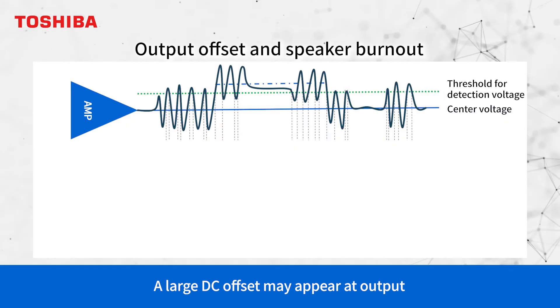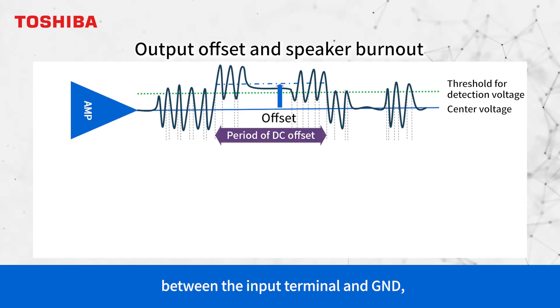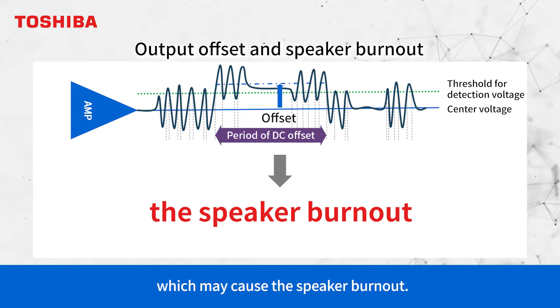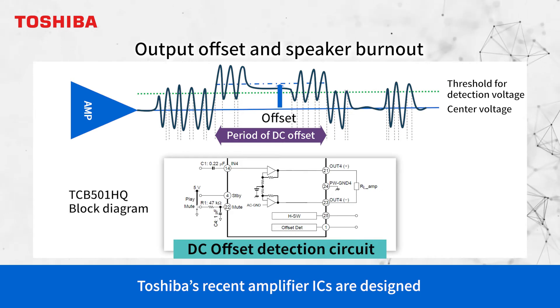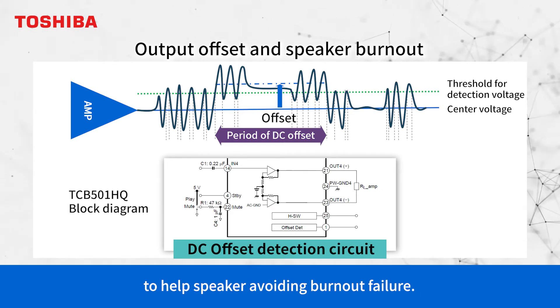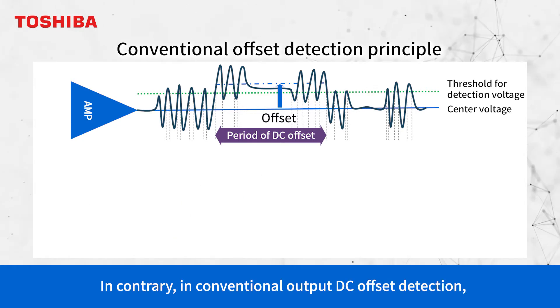A large DC offset may appear at the output if a small amount of leakage current conducts between the input terminal and ground, such as from water splashing or other unusual circumstances, which can cause speaker burnout. Toshiba's recent amplifier ICs are designed with a full-time DC offset detection function to help prevent speaker burnout failure.